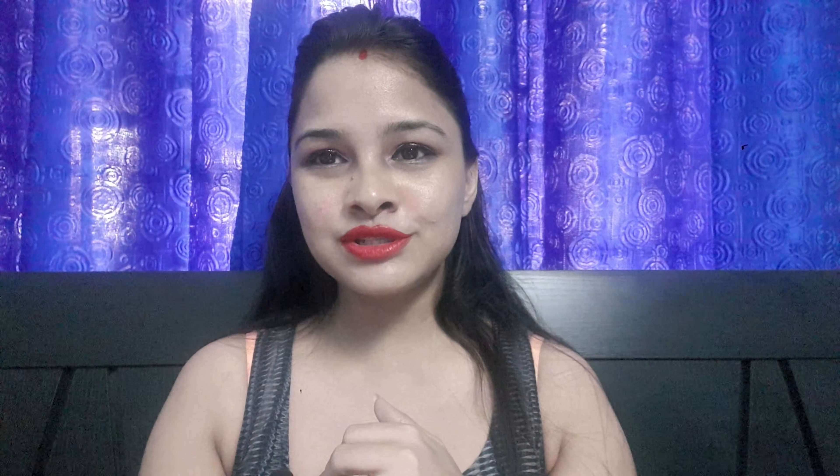I'll be sharing more reviews of other products that I'm currently using, so do subscribe, like, comment, and share as much as you can to help me grow. Bye!